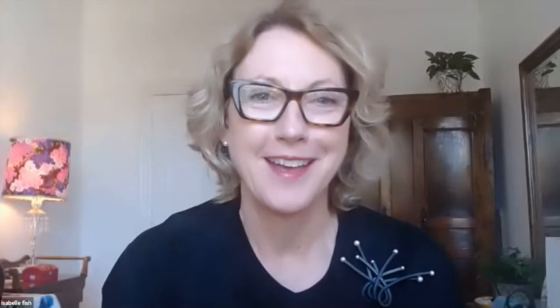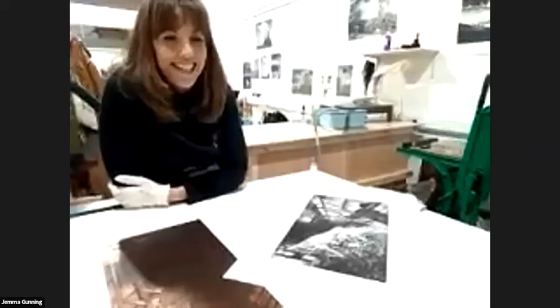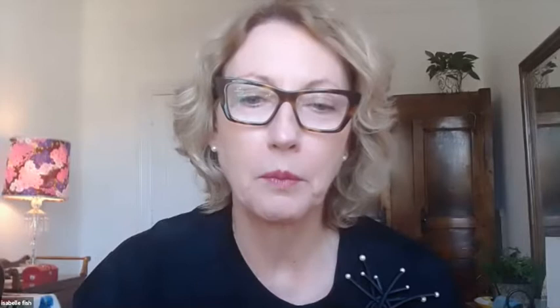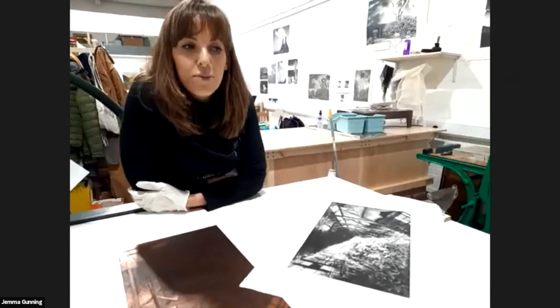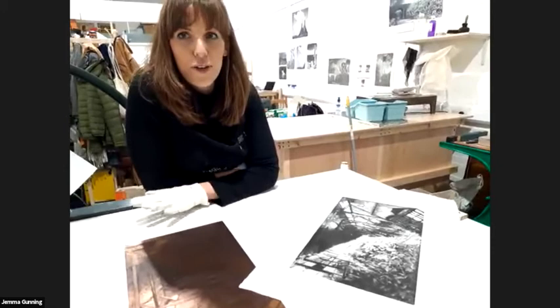Someone commented on the sound of the press when turning the handle — that little industrial squeakiness. I think it needs oiling — it sounds like I've got a little mouse hiding in the handle! The press is a Polymetaal JW80 series, made in the Netherlands. I chose this brand because it can withstand a lot of pressure — I used to work in a college where the students would absolutely batter it, so I knew it would last me a lifetime.